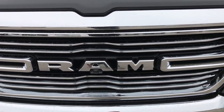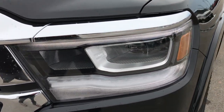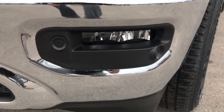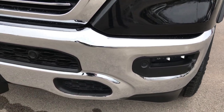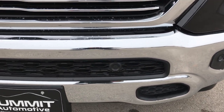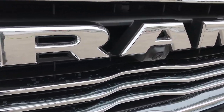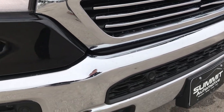As you can see, it has the Ram stamped grille, the LED running lights, the LED headlamps, and the LED fog lights. It does have the front sonar, which is nicely hidden in the black inserts. This one also has the 360 surround camera — you can see the camera right there for the front.